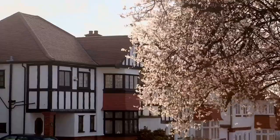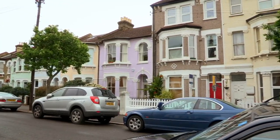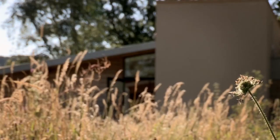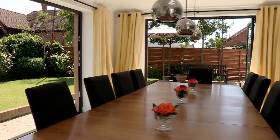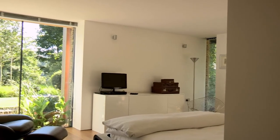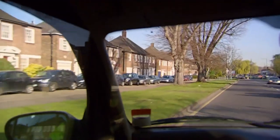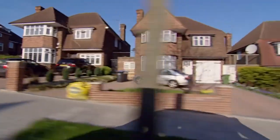Britain's homeowners, you don't have to be content with what you've got. Last year, planning permission was granted to more than 170,000 home extension projects, so your dream home is very much within your reach. Before you write off a house because you think it's not quite big enough or it doesn't quite suit your family, bear in mind you might be able to change it really radically.